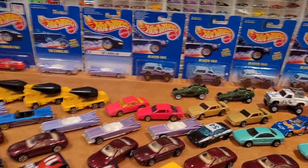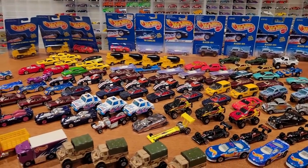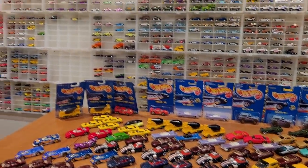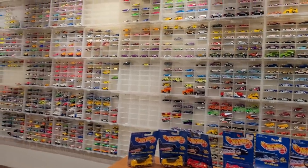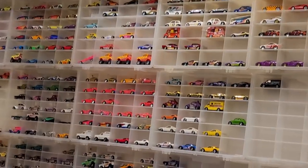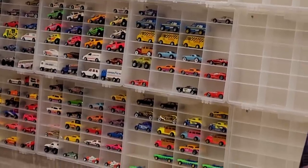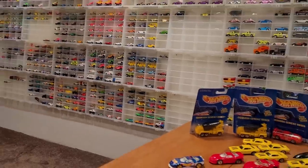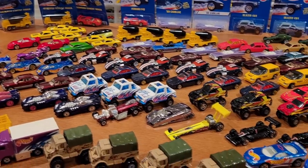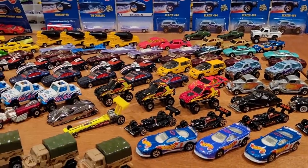That wraps up my Blue Card era of vehicles that we've been looking at for the last several months — 15 episodes in total. Feel free to look back on them as a reference point if you are collecting these. We are moving on into the 1995 Series next. I'm also going to be doing a series on specialty cars released between 1990 and 1994, like Park & Plate, international release cars, promotional cars, and California Customs. In some cases I've already made videos of certain cars, but they could probably use an update with a 4K camera. Happy hunting, and I hope you guys had a great Christmas — take care of yourselves.